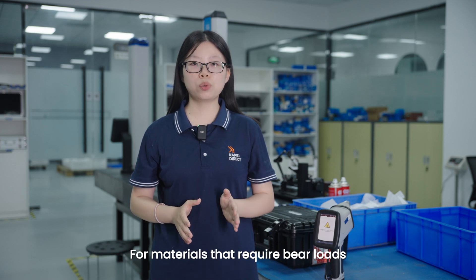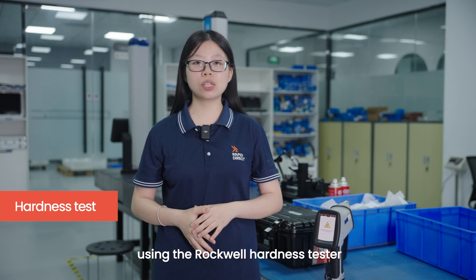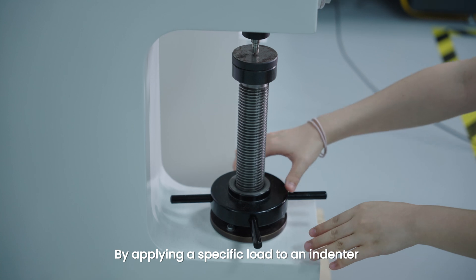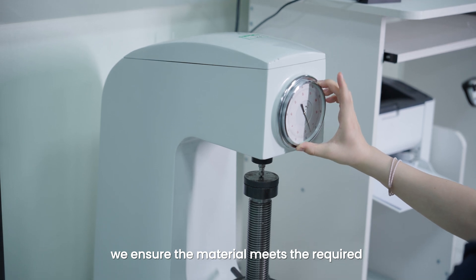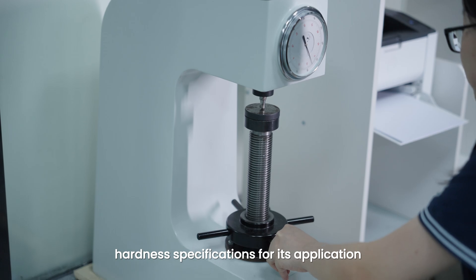For materials that require specific load properties, we also perform hardness tests using the Rockwell hardness tester. By applying a specific load to an indenter and measuring the depth of the indentation, we ensure the material meets the required hardness specifications for its application.